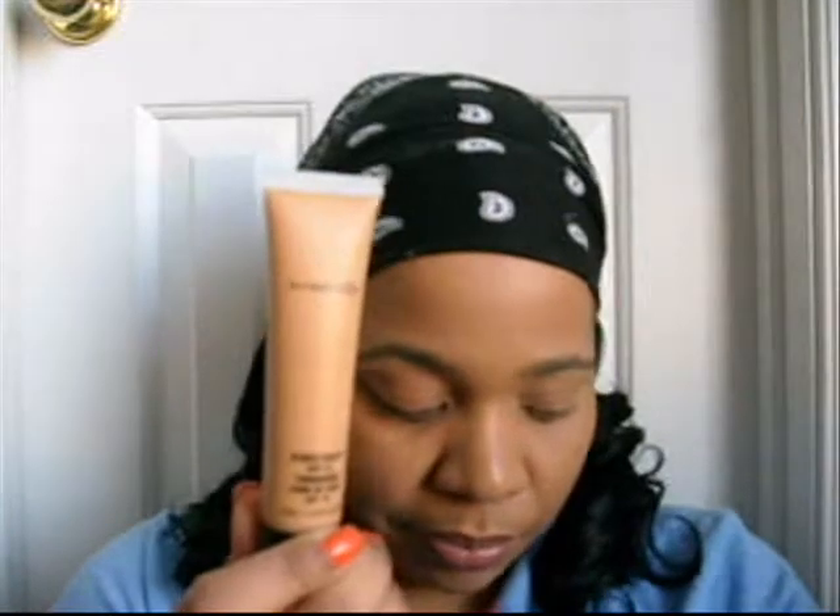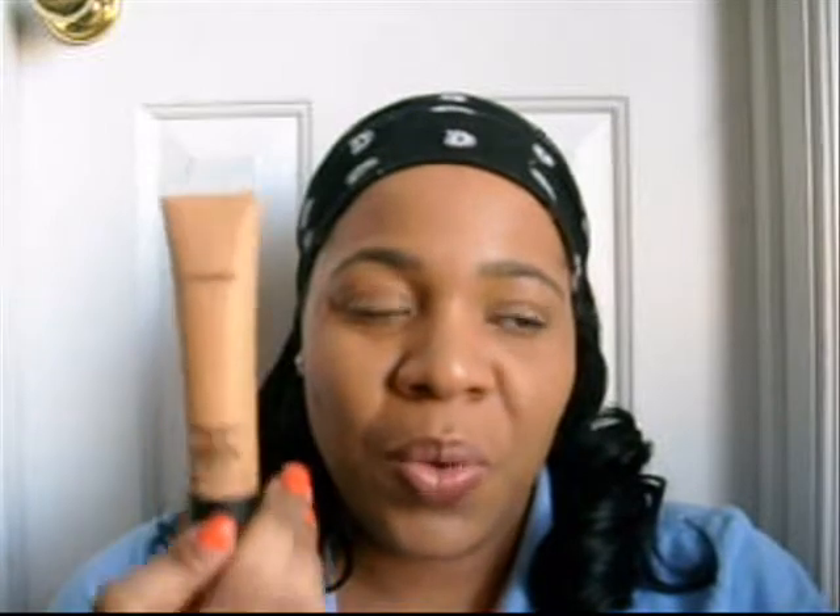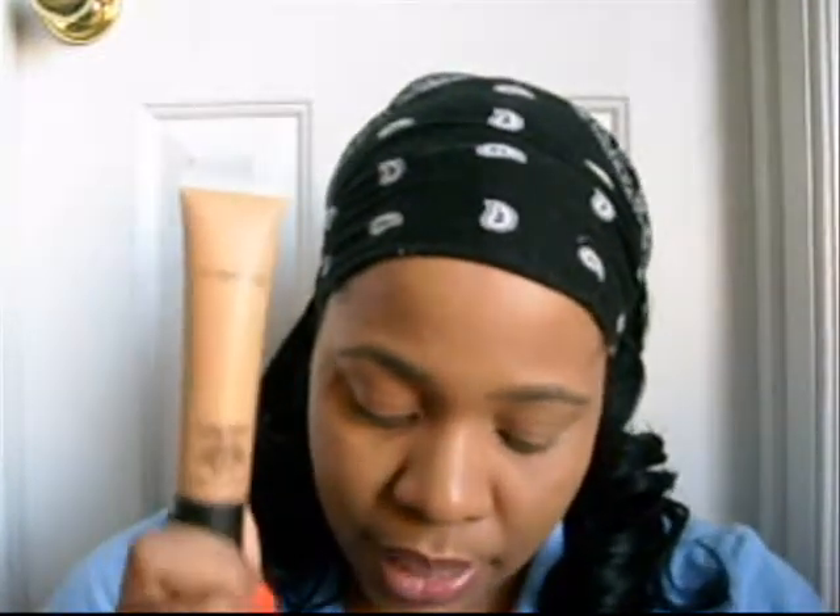This stuff right here — please, please, please, if you have not tried it, go get it. Y'all know I never beg y'all to do nothing. But if you do nothing else this upcoming spring and summer season, you have got to try the Studio Sculpt. You got to try it. When I say light — feeling like you have nothing on — it's not heavy. It's medium coverage, but it's buildable. It also has SPF 15 in it.